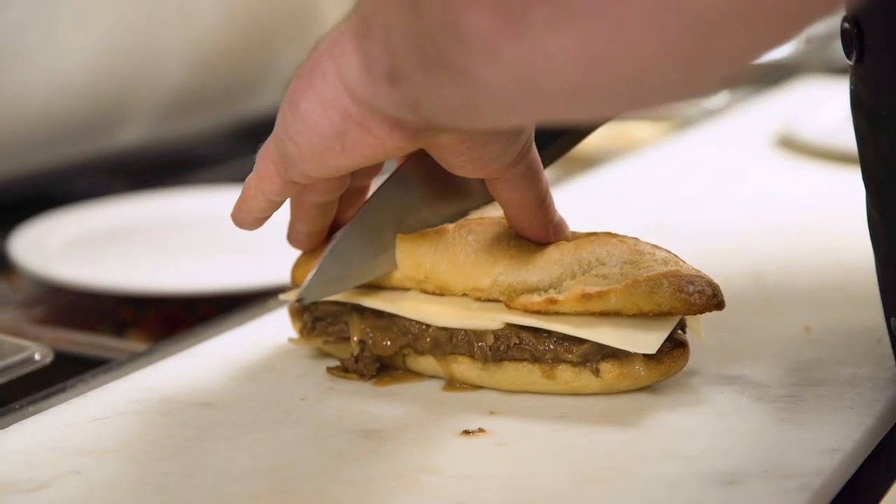We're here at Victoria's Tavern with Greg to talk about their one-of-a-kind short rib beef dip. Why don't you tell me a little bit about this sandwich?